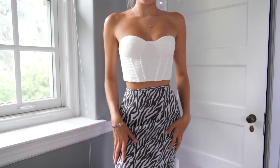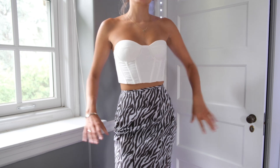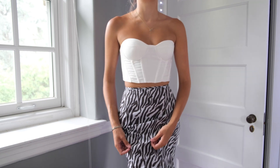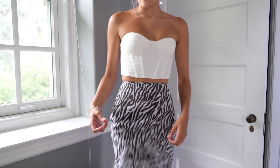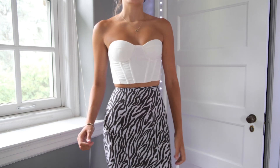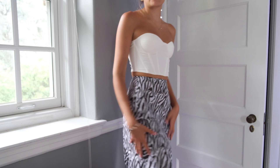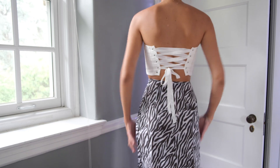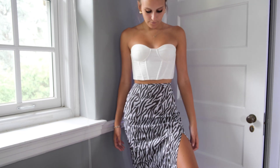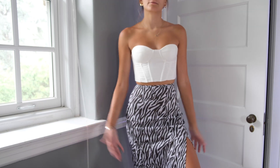So I got this skirt from Missguided and it's so hideous in my opinion. The pattern's cute — I do like the zebra print — but it's not even black and white, it's literally brown and white. And not only that, I feel like I'm wearing a tablecloth. The material is so bad. It's just not it. They should have made this with better material because this is not going to work. I love this style, I just wish the material was better.